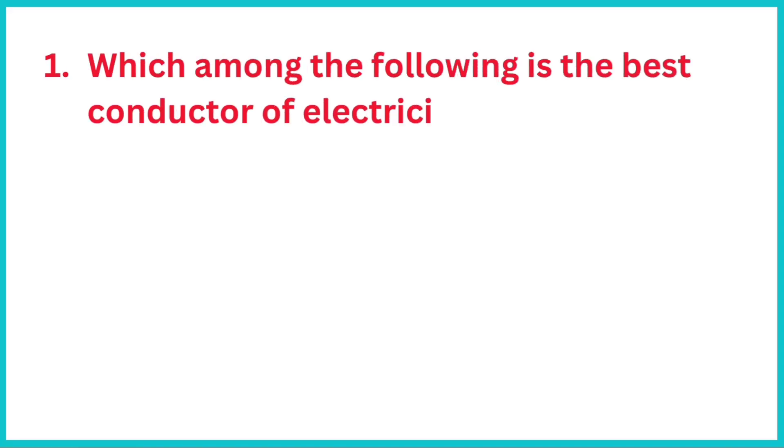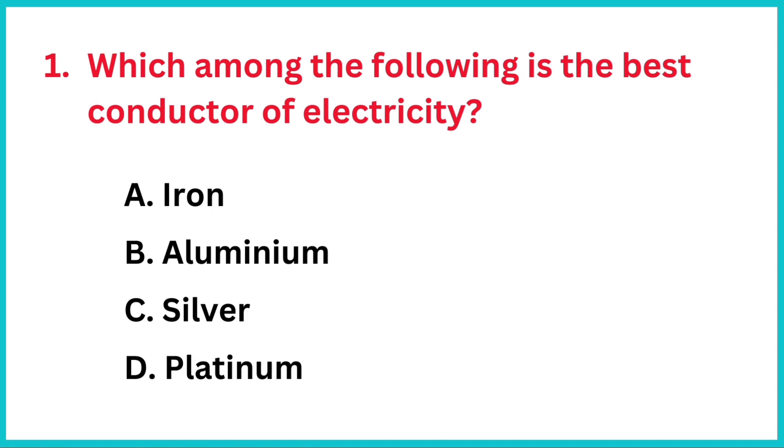Which among the following is the best conductor of electricity? The correct answer is option C, silver.